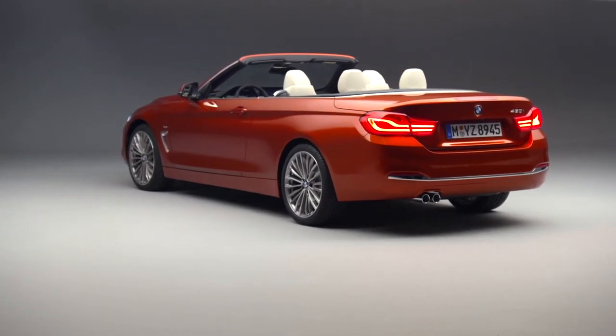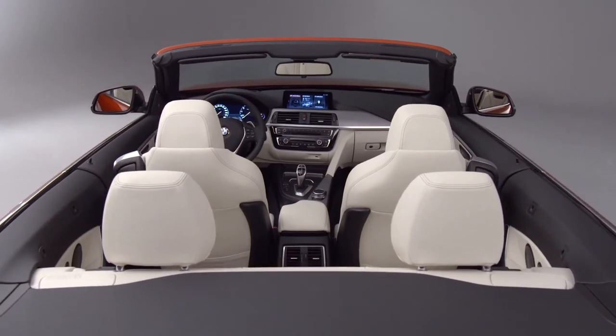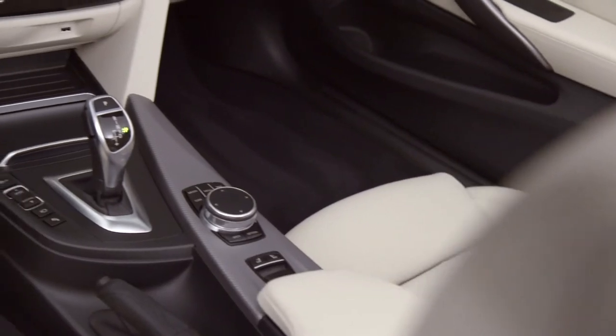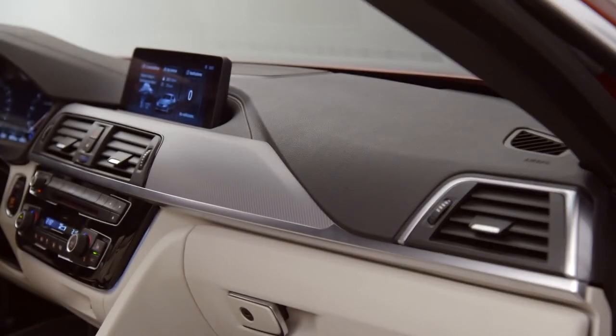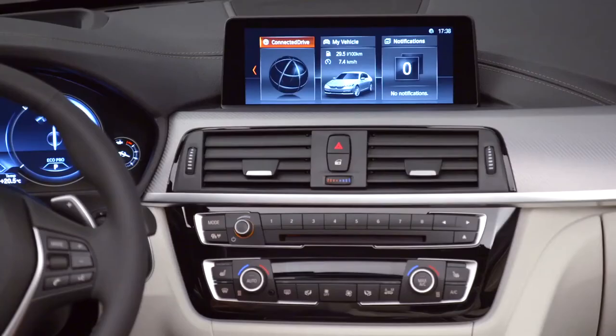The new BMW 4 Series Coupe and BMW 4 Series Grand Coupe now come with a stiffer suspension setup, delivering even sportier handling without any loss of ride comfort. There are three petrol engines and three diesel options available for all of the new BMW 4 Series models.